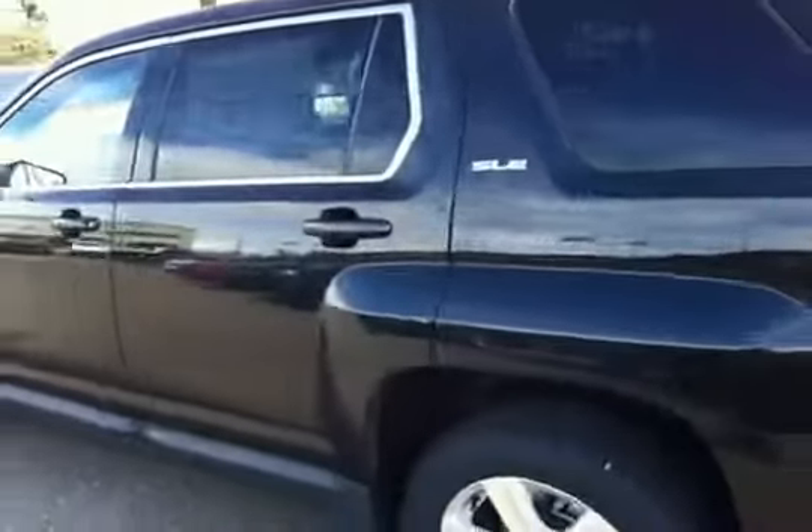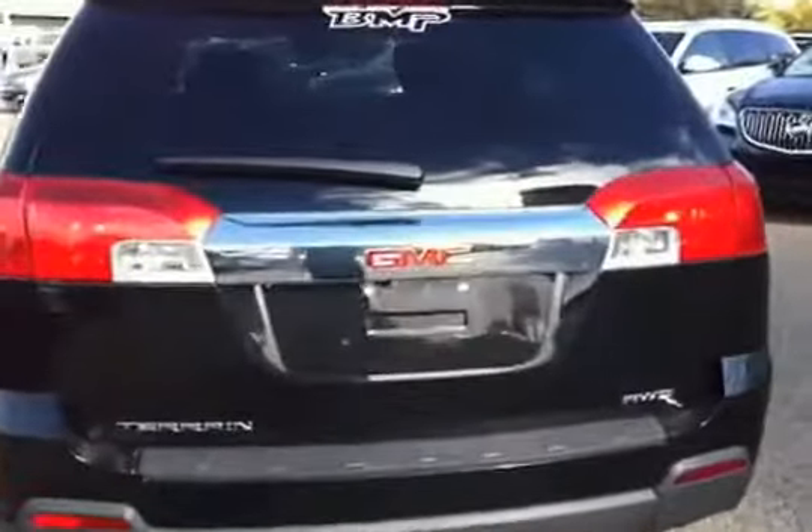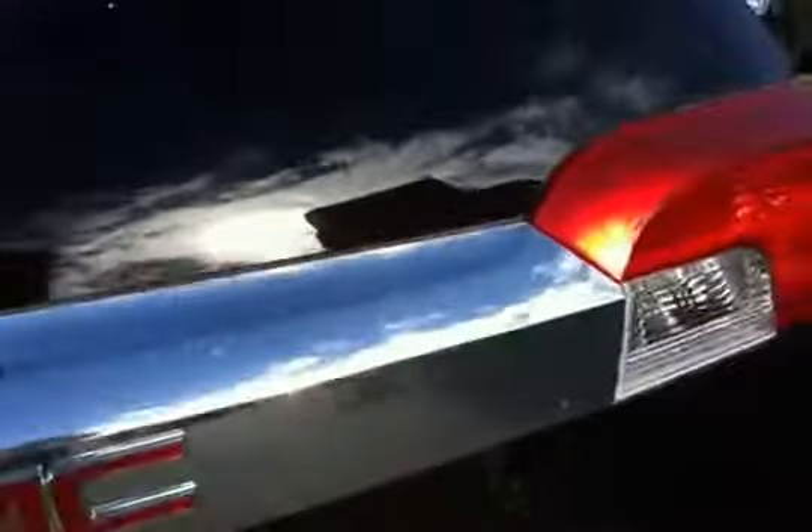So here we have the driver's side exterior. As you can see, it's the four-door. As I said before, it is an all-wheel drive vehicle.